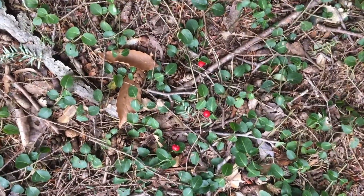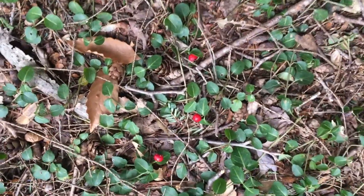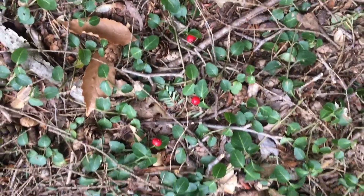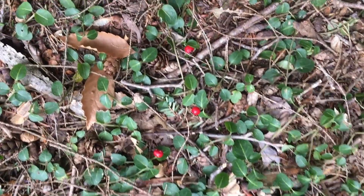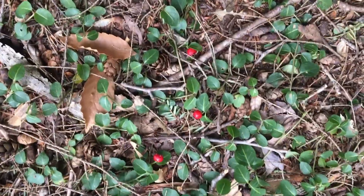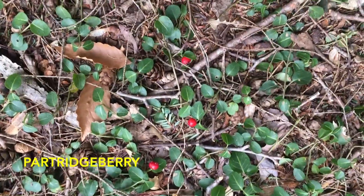Down here on the ground we have these beautiful red berries on this lovely dark green leaf. You probably see these all over in the woods — these are partridge berries, their Latin name is Mitchella repens.